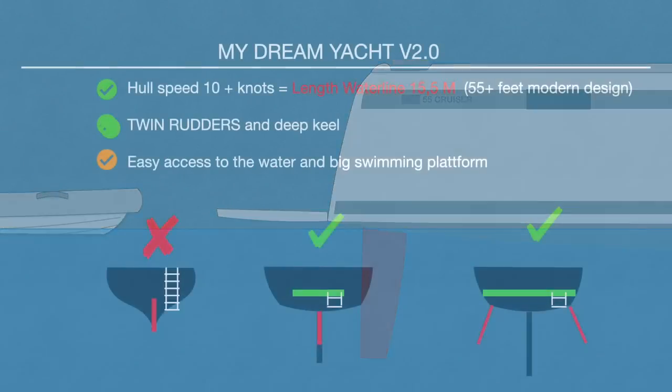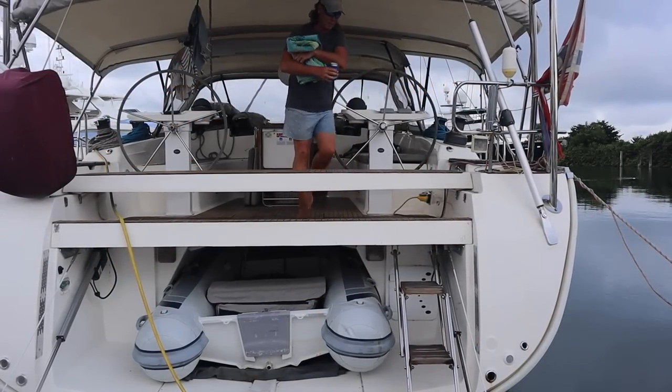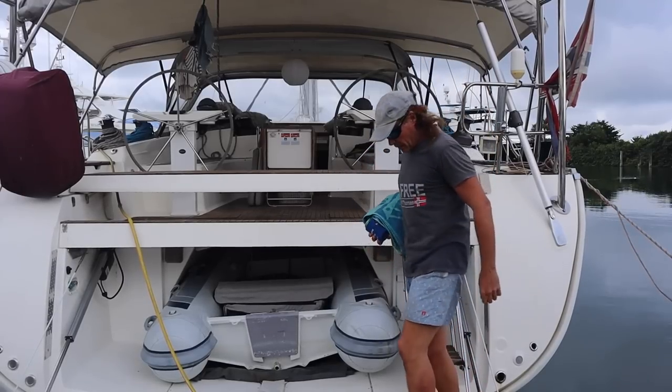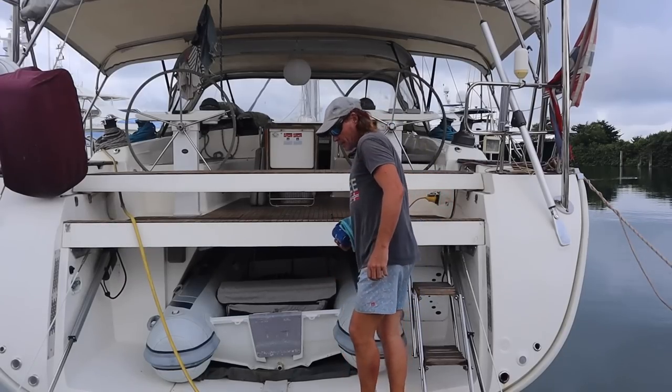I wanted a big swimming platform, and for sure B3 delivers on this. However, due to the tender garage and freeboard, the easy access to the water is debatable. So this was one of the compromises I was willing to accept, because the tender garage was also high up on my priorities.